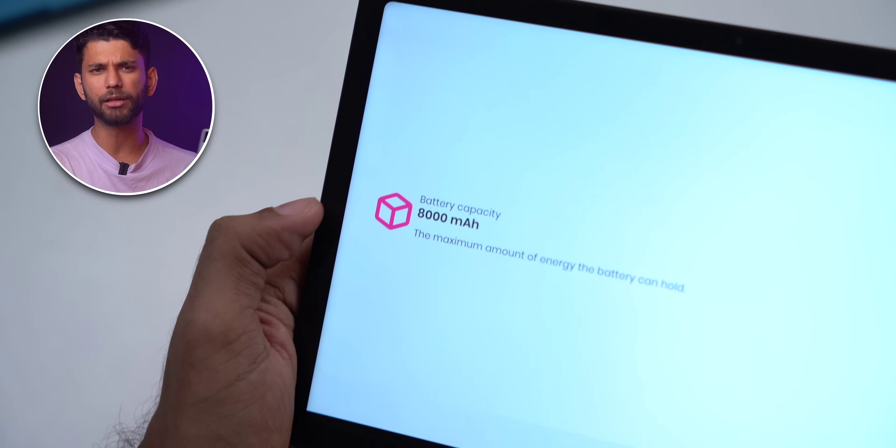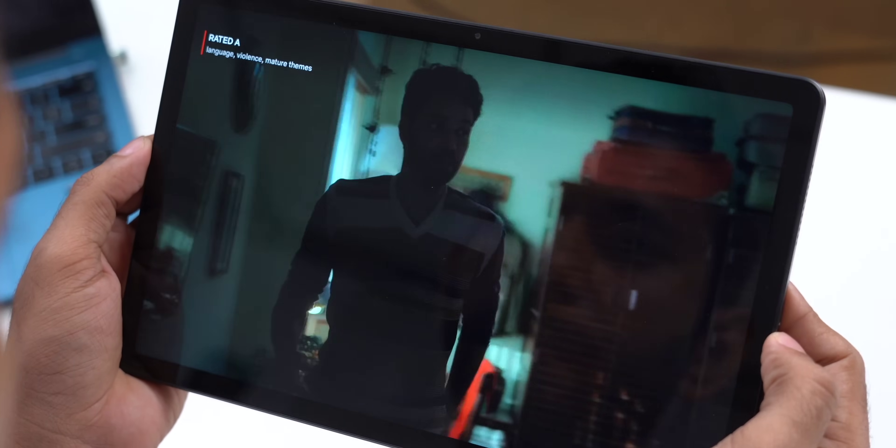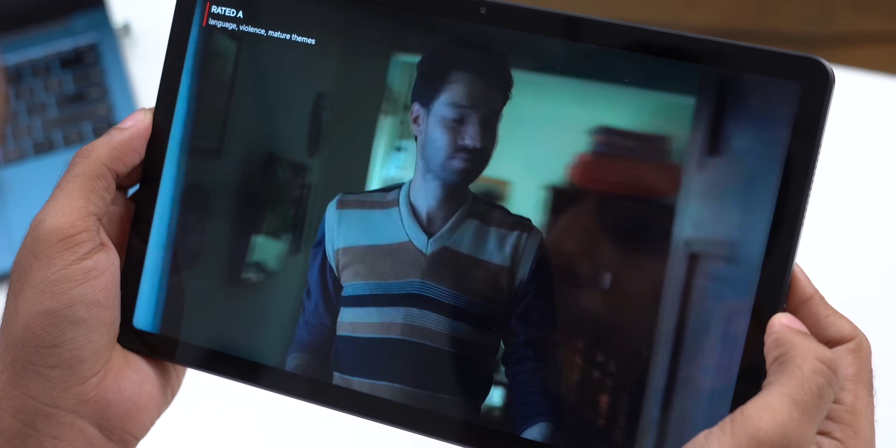In terms of battery, you get an 8000mAh battery with 18W fast charging. It takes about three and a half to four hours to charge to 100%. Usually you get 18-20W charging at this price range, and since the tablet has a bigger battery it will take a bit more time. In my usage I didn't need to charge it that much — on a weekend, you can watch one entire 8-episode series on a single charge.